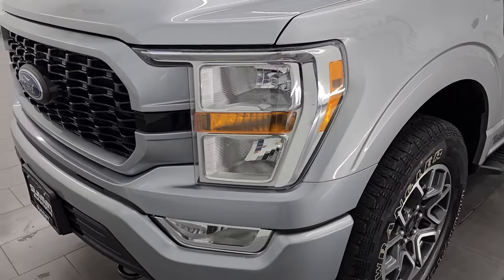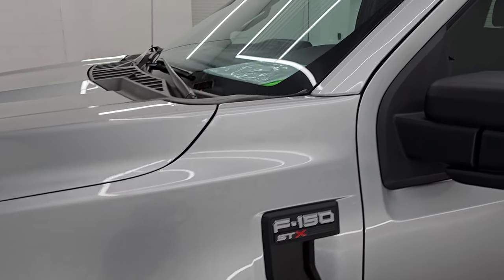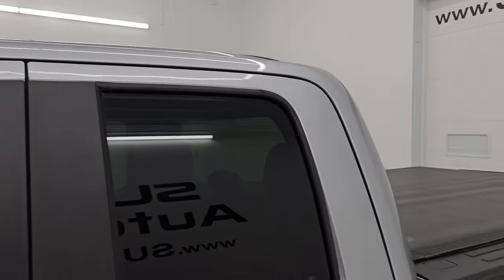I'm going to go all the way around in this video — inside, underneath, start it up, take a look under the hood, show you all the options, and give you the most accurate representation that I can of this truck.